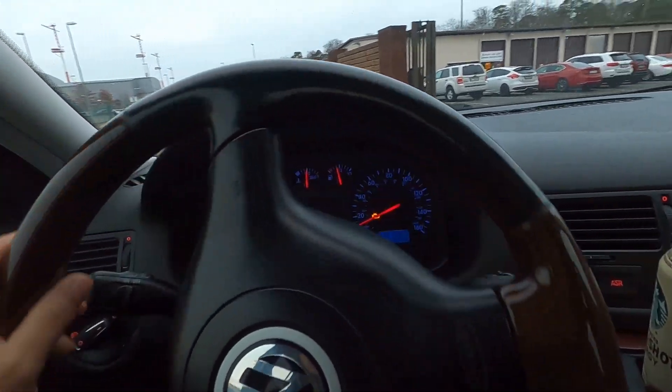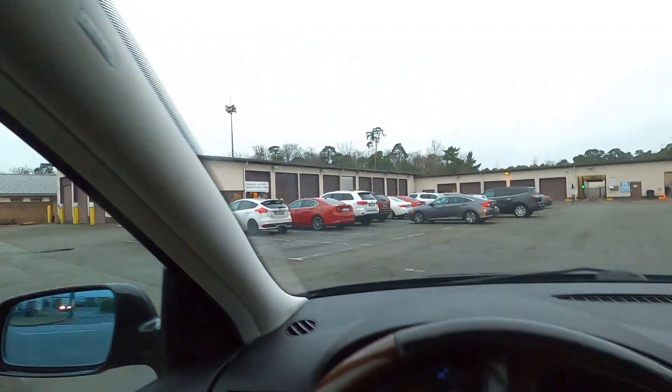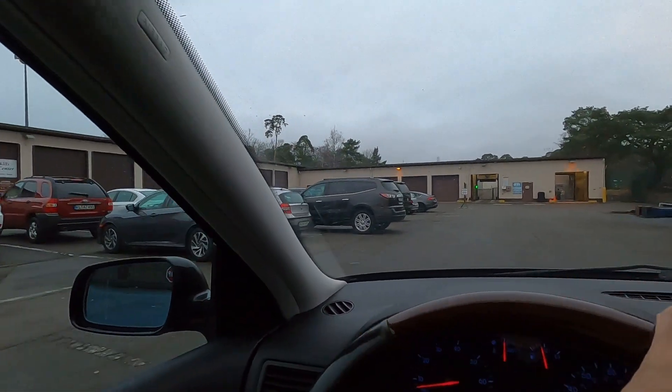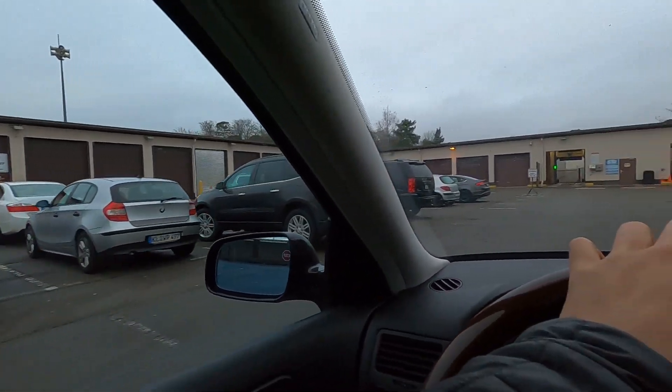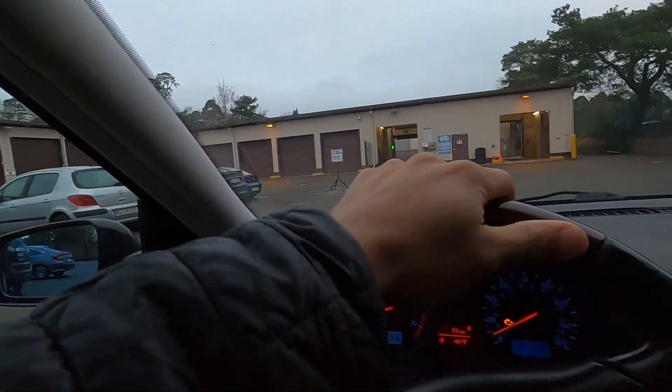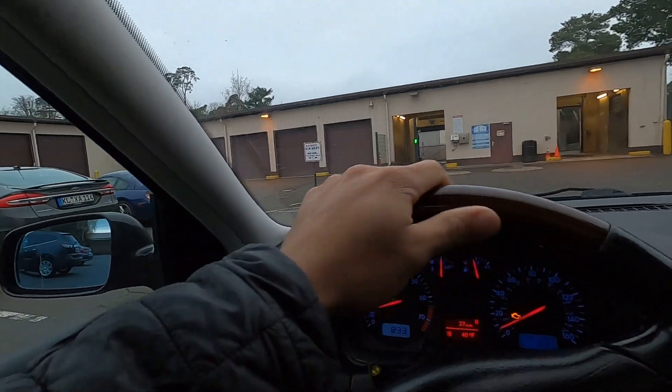It's 8:33, pulling into the hobby shop — looking a little busy. Probably mostly oil change cars. Hopefully we get a spot and get these brakes knocked out as soon as possible. I think we have everything needed, so we should be good.